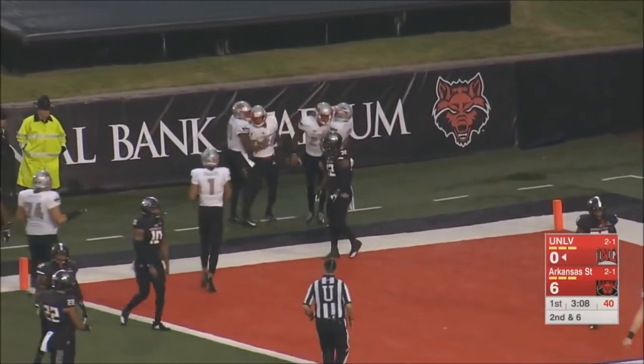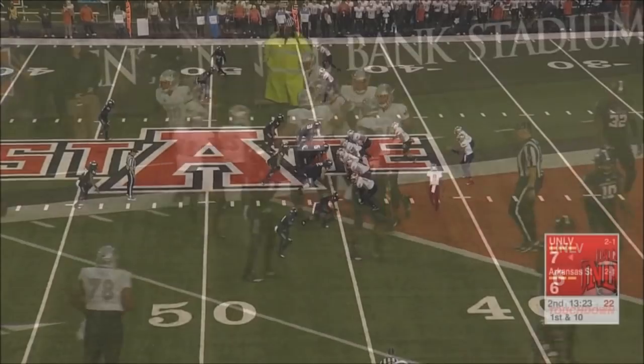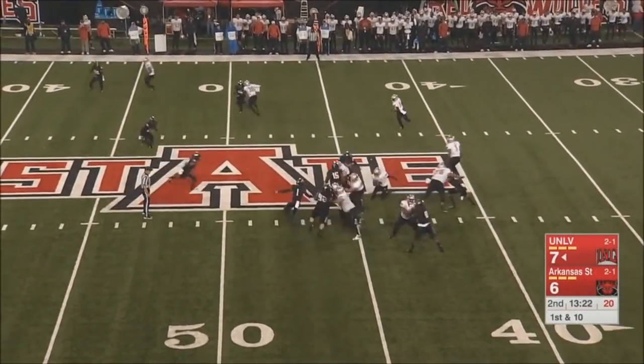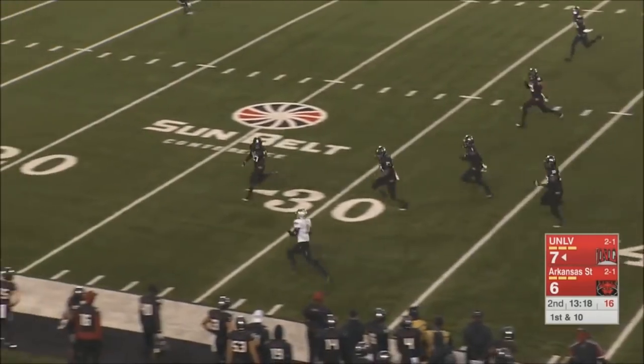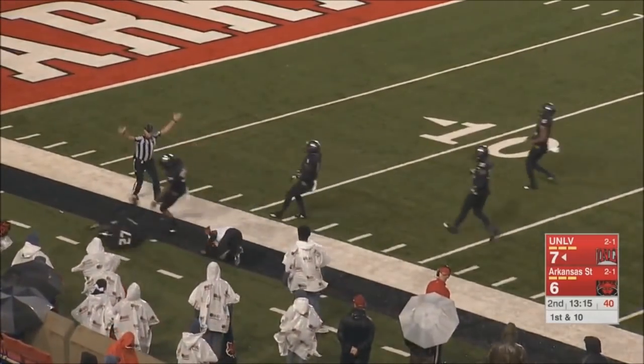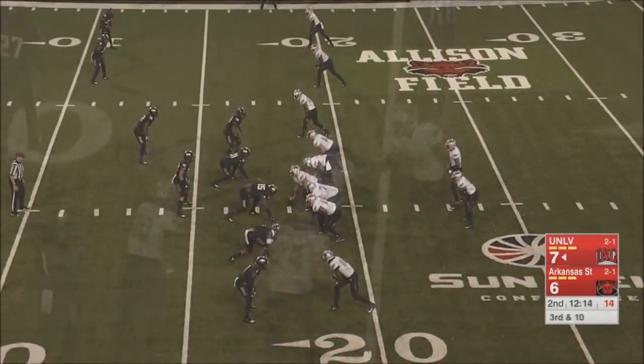Evan Owens, 41 yards. First and ten for UNLV and some space on the left-hand side. Look at the inside — down to the 15-yard line, and Lexington Thomas back in there, finally brought down.